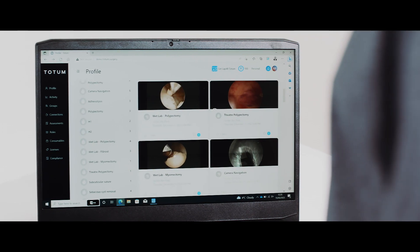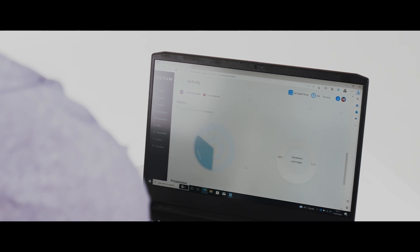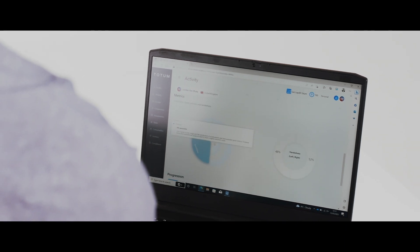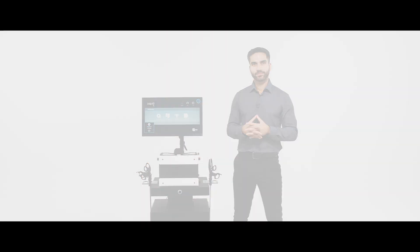Performances are captured on video and viewed for post-operative feedback, whilst instrument tracking gives the user an insight into economy and safety metrics. The LapAR also enables the user to access Royal College of Surgeons accredited CPD points whilst using the simulator.